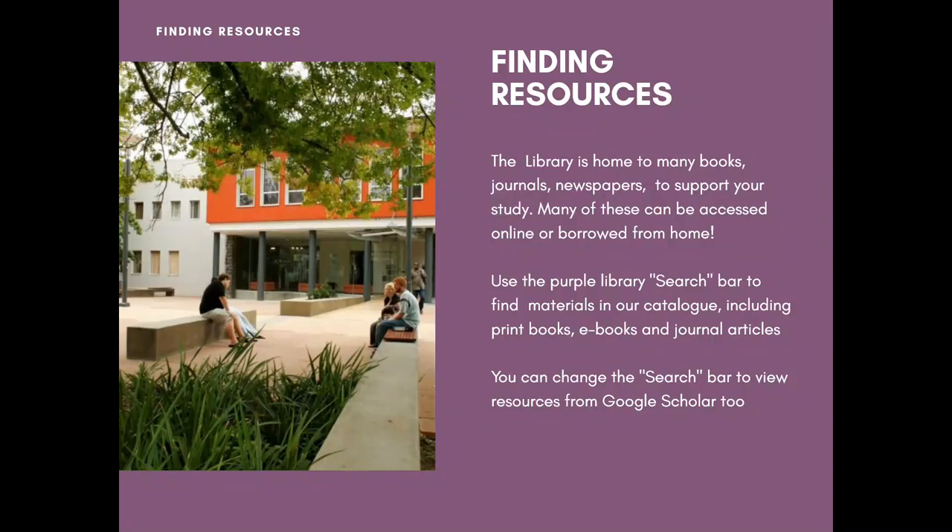When it comes to finding resources, the library is home to many books, journals, and newspapers to support your study, and the majority of these can be accessed by you from home. The purple library search bar is where you start to find these materials, and they include materials in our catalogue which are print books, electronic books, journal articles, and newspapers as well. Behind that purple library search bar is also the Google Scholar search bar, so I'll show you how to use both of these now.